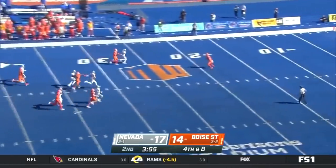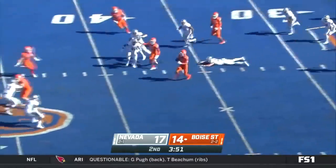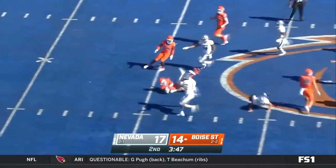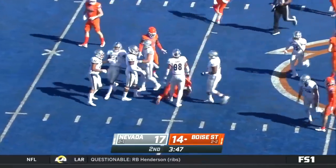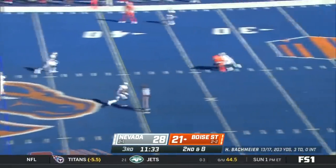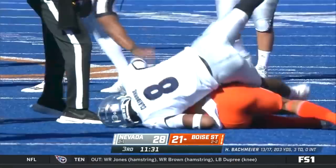Julian Diaz booming kick. Khalil Shakir all the way back to his own 20. Gets by one tackle, cuts near midfield. Shakir brought down inside Nevada territory. Bachmeier throws and it's caught right across the 35-yard line.